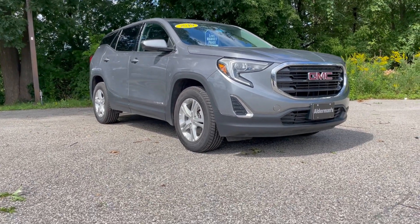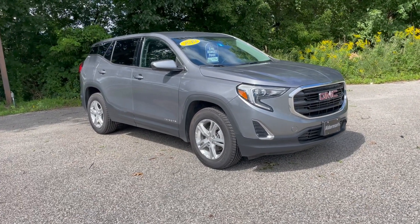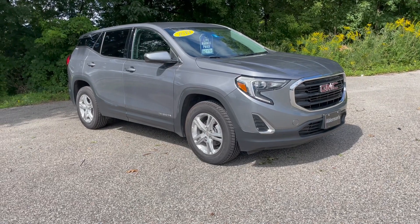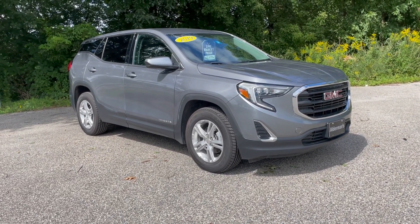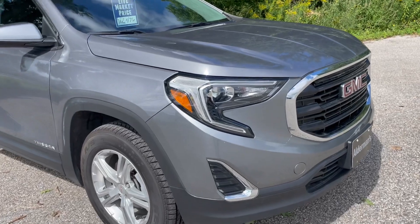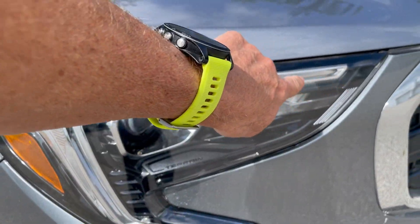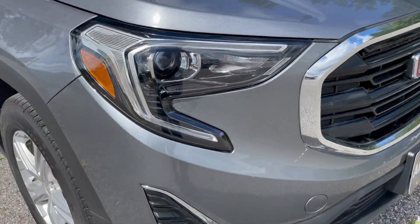Now the SLE gives you all sorts of additional features starting with those 17-inch cast aluminum wheels. Underneath the hood we've got a 1.5 liter turbocharged engine that puts out 170 horsepower and 203 foot pounds of torque. Finished off in satin steel metallic. Up front you've got high-intensity projector headlamps and a signature C-shaped daytime running light that comes around those headlights.